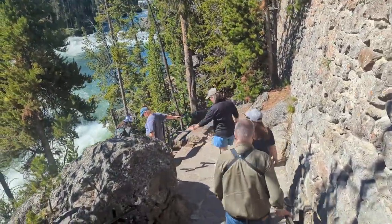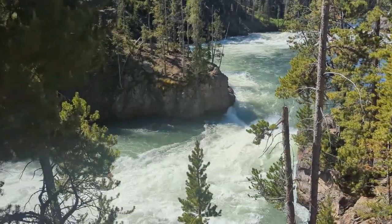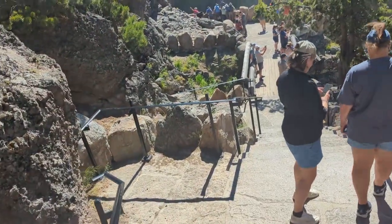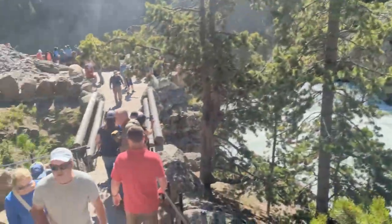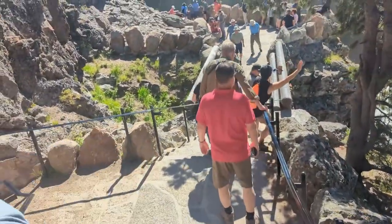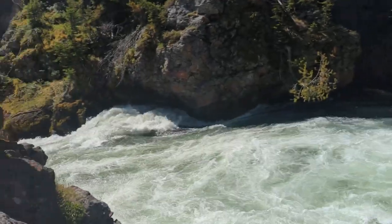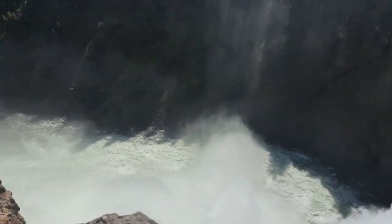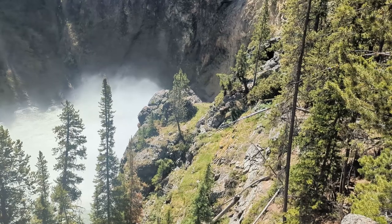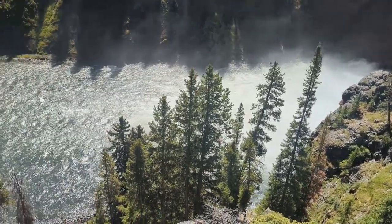We're headed to the lower viewpoint of the upper falls of the Yellowstone Grand Canyon. This is beautiful — there's a nice cool breeze too. Here we are at the upper viewpoint at the bottom of the upper falls. It just gets all nice and calm down this way.